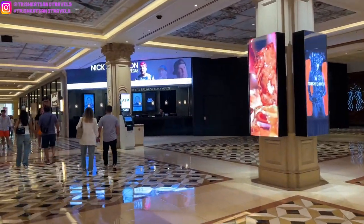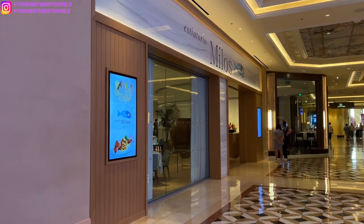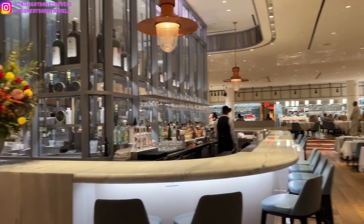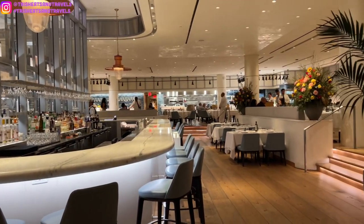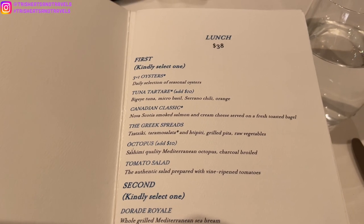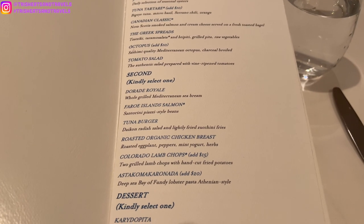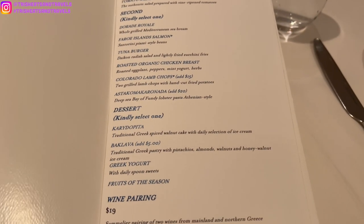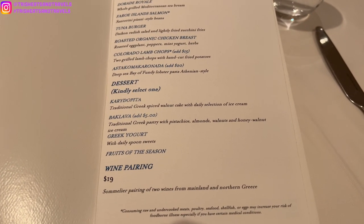So today we are having lunch at Milos. If you guys want to eat bougie on a budget, I would highly recommend going to Milos for lunch because their lunch menu — an appetizer, entree, and dessert — is going to be $38 per person. It could be a bit more depending on what you choose. For example, if you choose octopus or the pasta with lobster, there will be a little bit of an add-on. But the minimum is going to be $38 for your lunch menu.